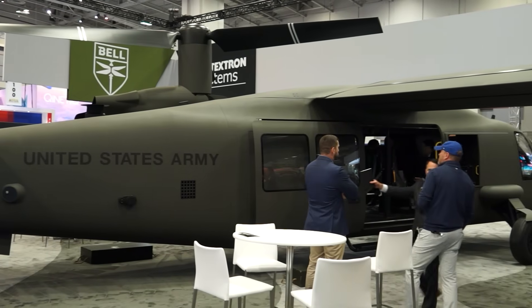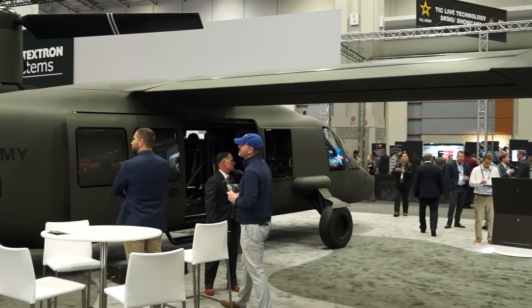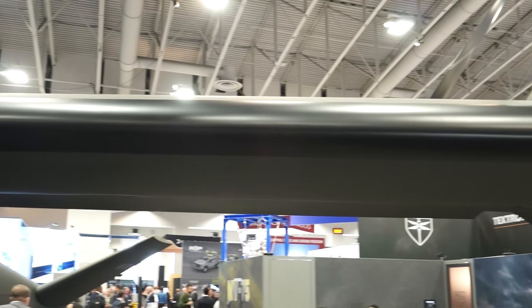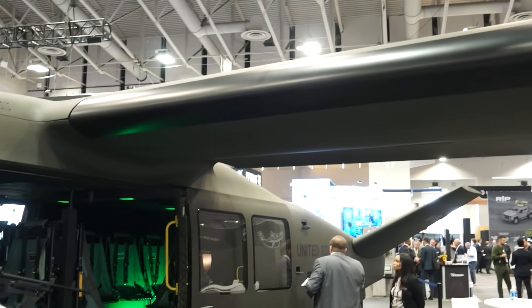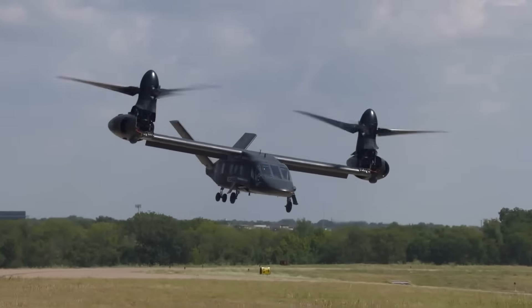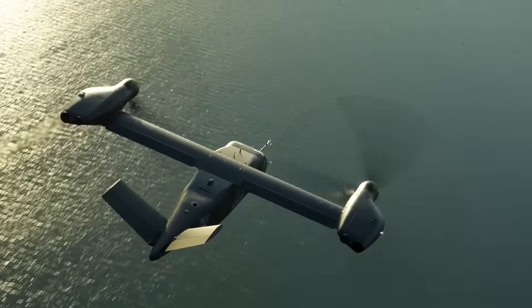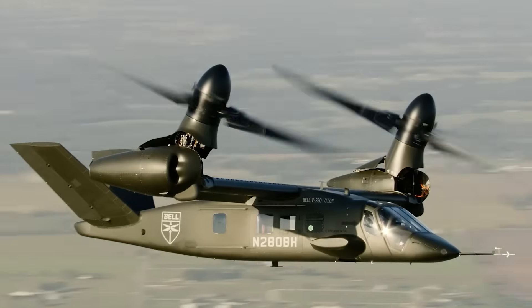We are finishing critical design reviews, releasing engineering, building parts, and in some areas starting assembly of the first aircraft. Tilt rotor leverages the advantages of a wing that can't be reproduced in any other rotary wing form — basically double the range and double the speed of a conventional rotary wing aircraft like the Black Hawk. You can rotate those prop rotors to take off and land like a helicopter, but when cruising you fly more like an airplane using the advantage of a wing.